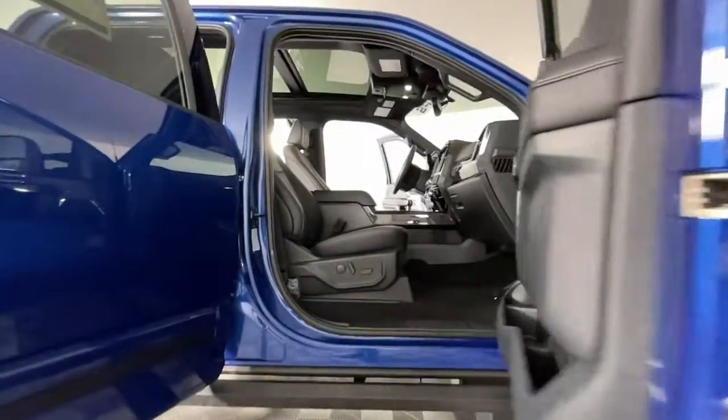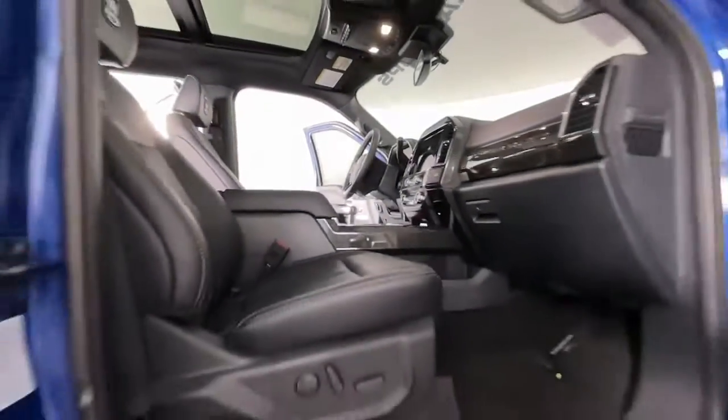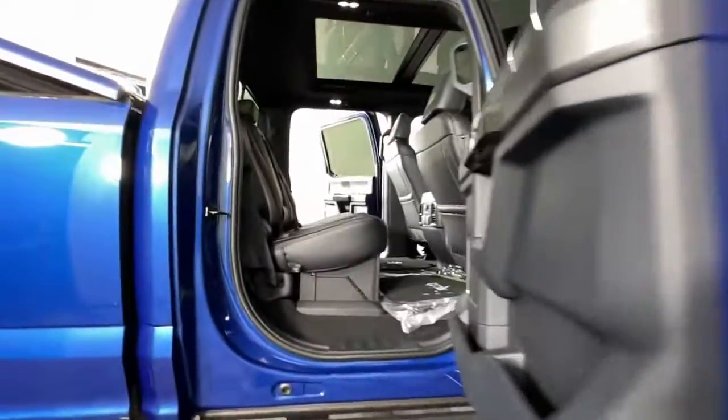Backup camera, remote engine start, eight-cylinder engine, heated mirrors, woodgrain interior trim, premium sound system, power passenger seat.